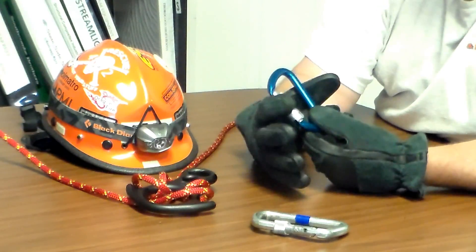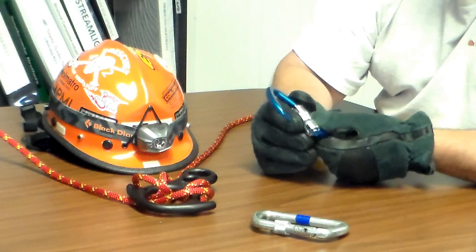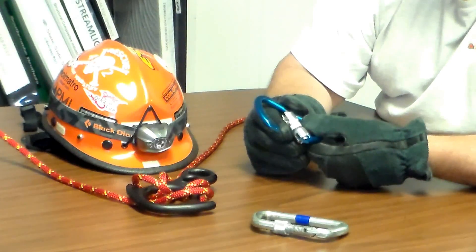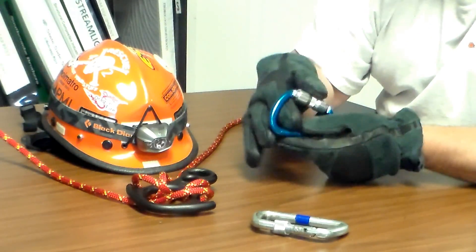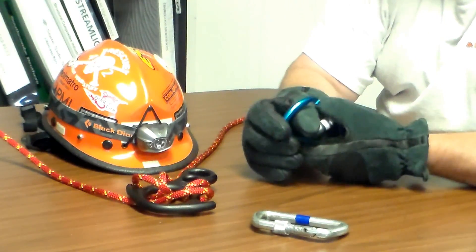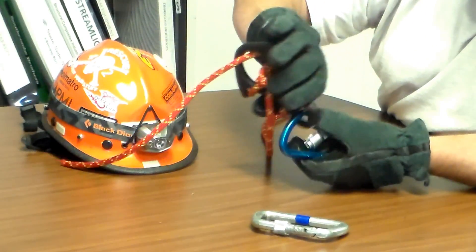The difference is that this has an auto-locking gate on it. When I let go of the gate, it is locked into place automatically. So if this was connected to my harness and I had a descent device connected in here, when I let go it is locked and in place.